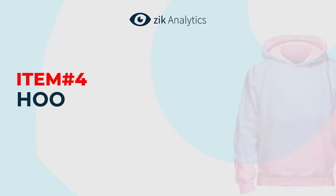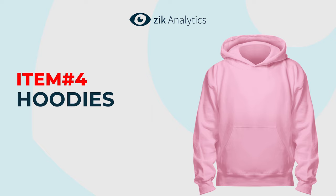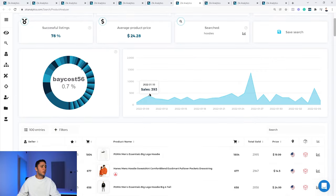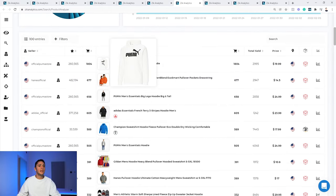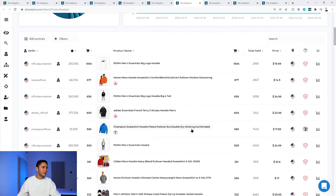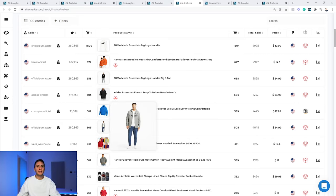Product number 4 is hoodies. Clothes sell amazingly on eBay — one of the best marketplaces for new and second-hand clothes. Hoodies generate $225,000 in sales in the last 30 days, 10,000 sell-through rate, 78% success rate, and an average product price of $24. One seller dominates 33% of the market share. Scrolling down, the top-selling hoodie is a Puma hoodie — sold 1,804 times in the last 30 days and 2,995 times lifetime, followed by other Puma, Adidas, and Champion hoodies. Brands dominate this niche strongly.